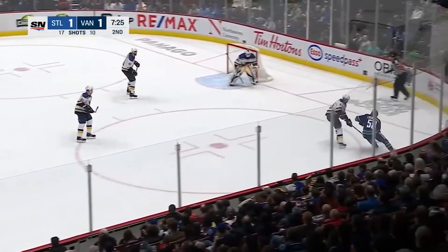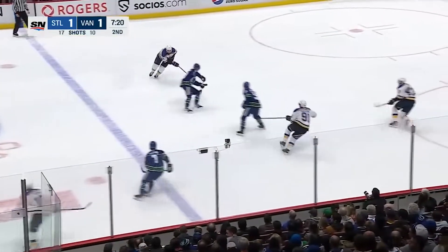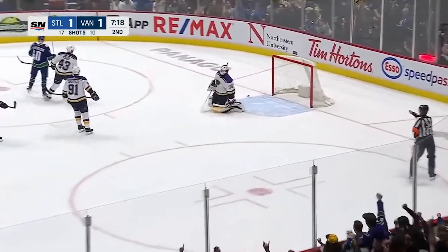Blues have had the last 10 shots of the period. After the Canucks out-shot them, we're out of it — and it's Pettersson scoring!